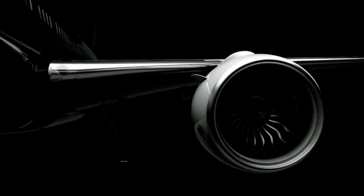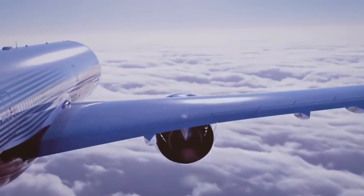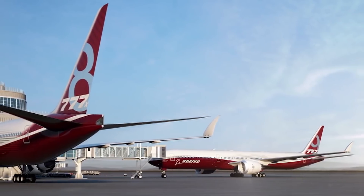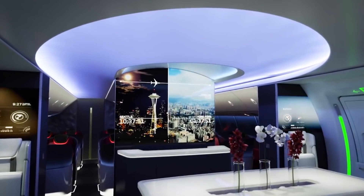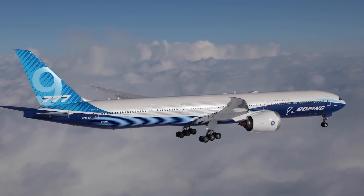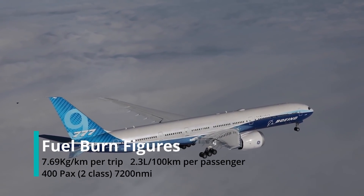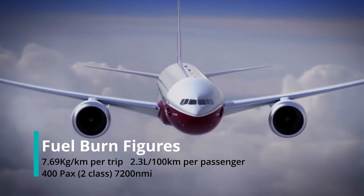Coming in 10th place, we start with a big one: the 777-9. While nowhere near the most efficient on this list, with over 400 seats, the airplane is nearly the size of the 747-8, but burns less than half the fuel and is the most efficient offering above 400 seats. Its fuel consumption is 7.69 kg per km per trip and 2.3 liters per 100 km for every passenger flown, in a typical 400-seat two-class layout over 7,200 nautical miles.